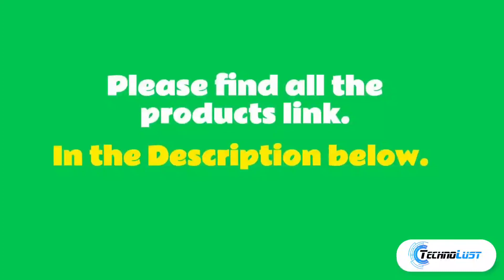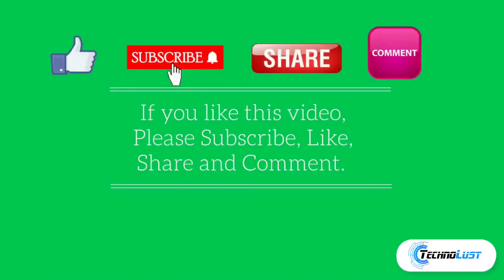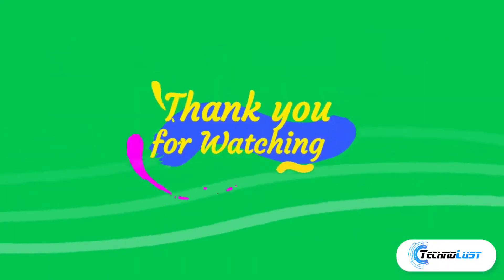Please find all the products linked in the description below. If you liked this video, please subscribe, like, share, and comment your thoughts below. Thank you so much for watching.